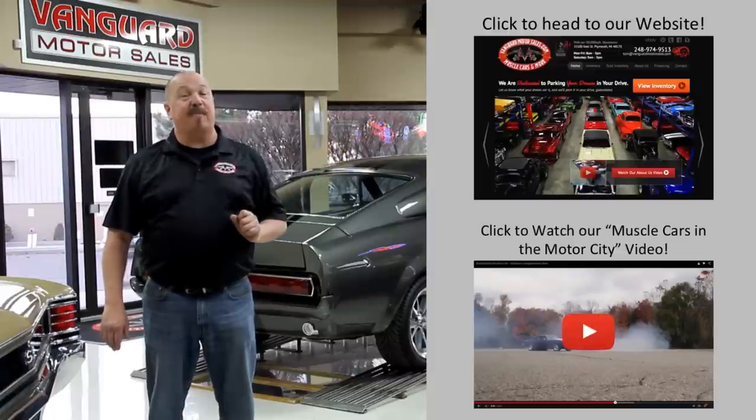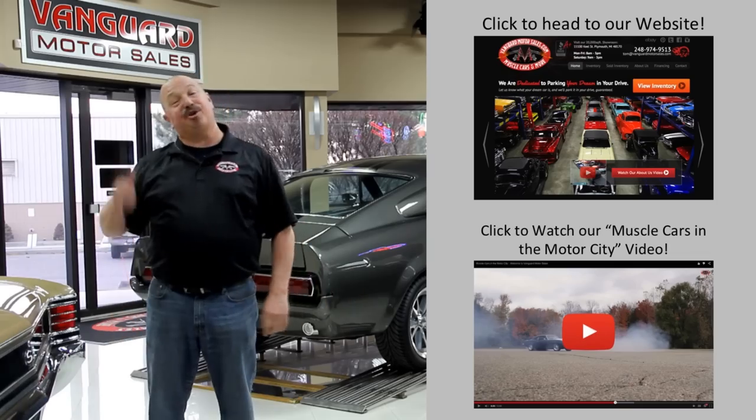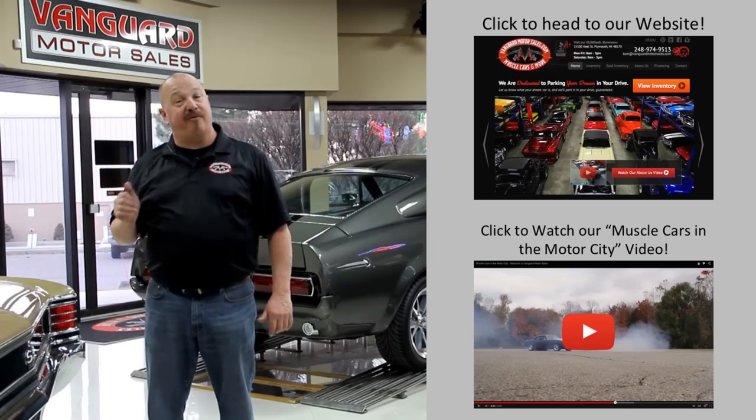If you'd like to watch an About Us video, hit the button at the bottom. Now let's go outside and check out what we've got for you today.